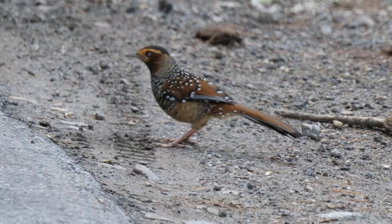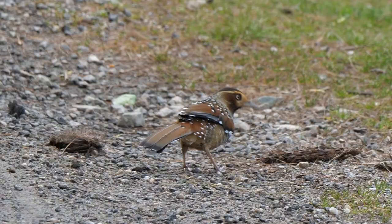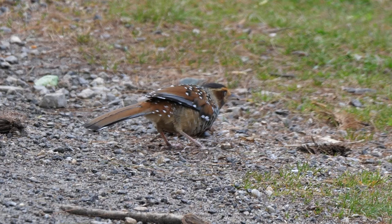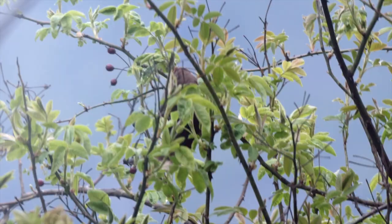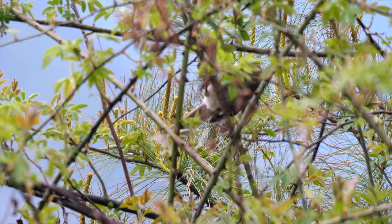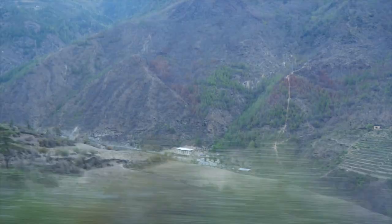Later from the van, we watched a spotted laughing thrush foraging by the road. The journey also included a couple of sites for brown parrot-bill; they were found at both, but proved exceptionally hard to see well. After a long day, we carried on to Thimphu.